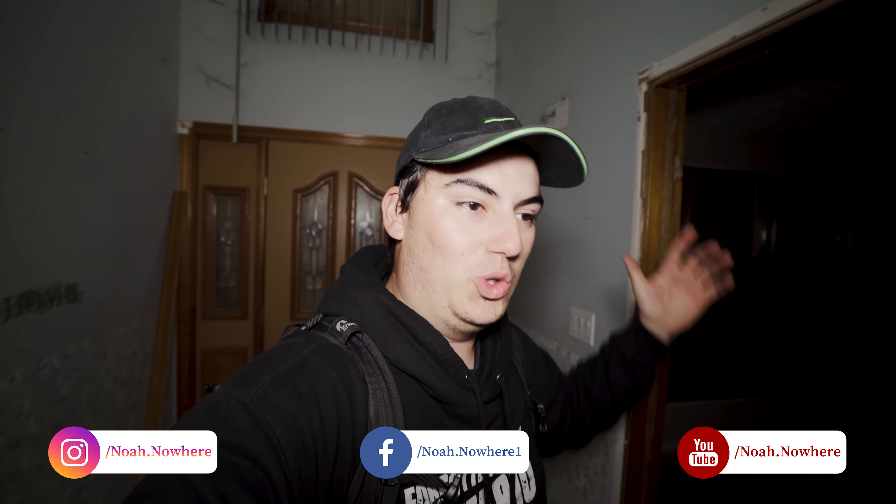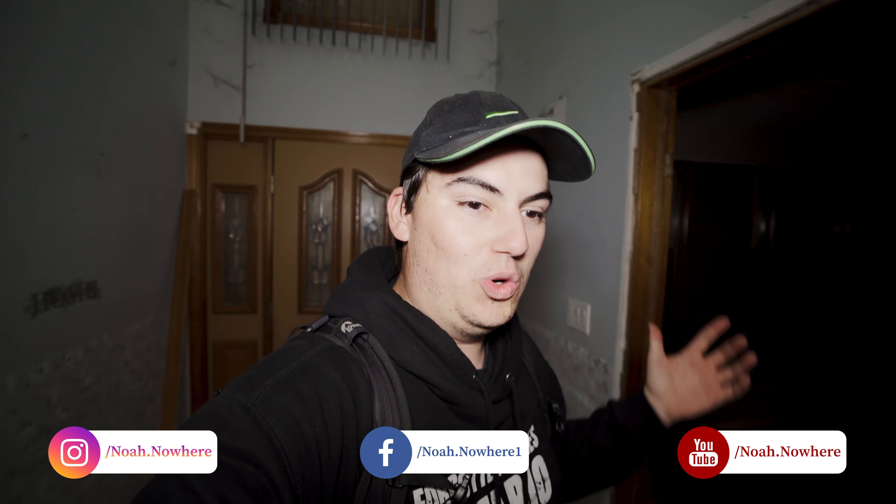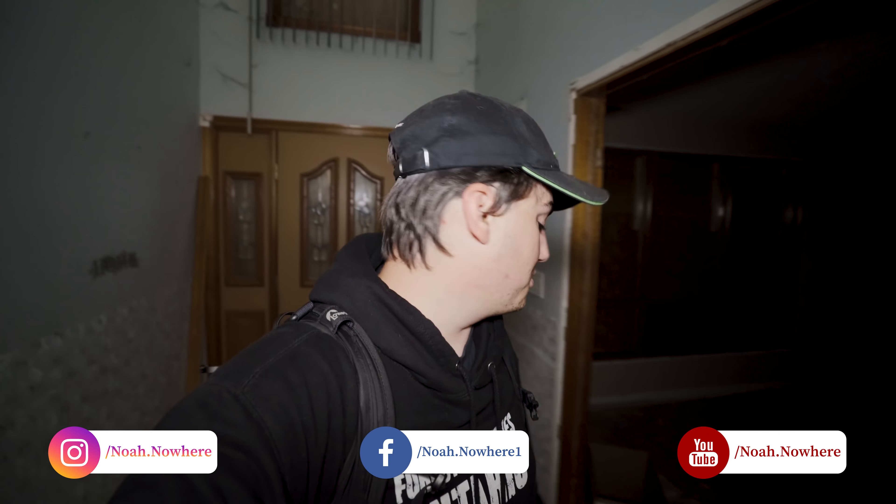All right, what's up guys? It's Noah here, and welcome back to my channel. Today we're exploring this very cool-looking house. I don't know exactly what style of house it is, but it's got very, very high ceilings. It's quite cool, and it sounds like there's water running in here, so that's a little bit sketchy. Without further ado, let's go check this place out.